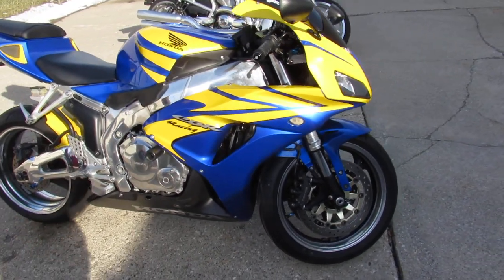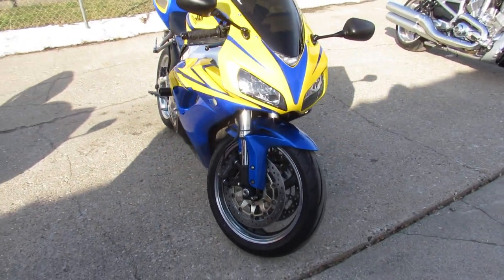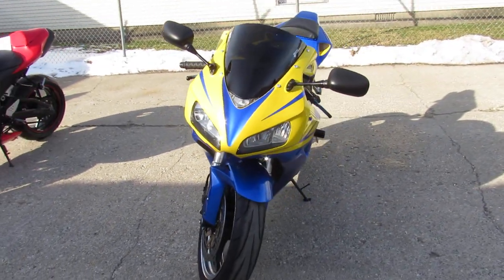Hey guys, ApprovalPowerSports.com here doing some videos on the used sport bikes. I got a 2006 CBR1000RR for sale with all the extras.